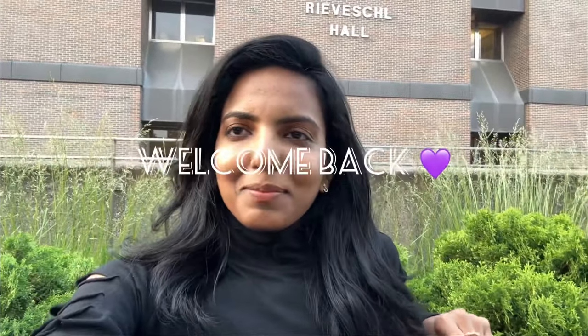Hello everyone, I am Sushma. Welcome back to my channel. In this video, I am going to give you a tour of University of Cincinnati. Let's get started.